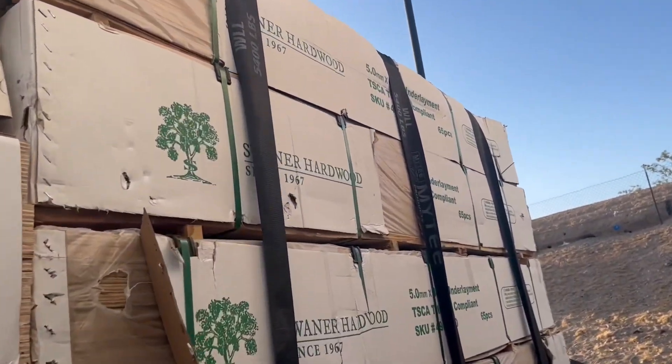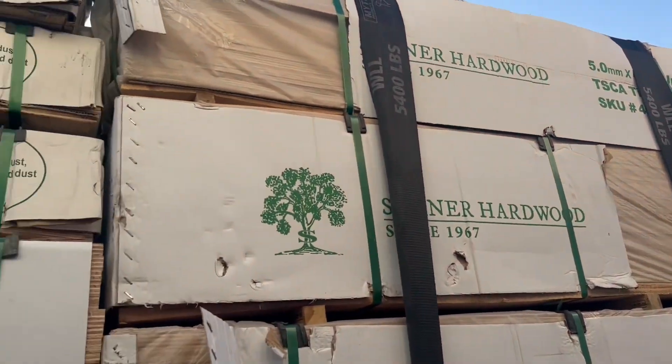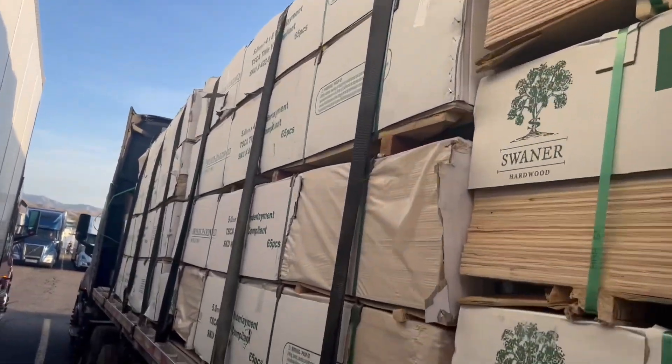It looks like it's been transferred to this place and then they put it on my truck. We're going to get this tarped and hopefully Home Depot will take this crappy load. We're here at the Salt Lake terminal.